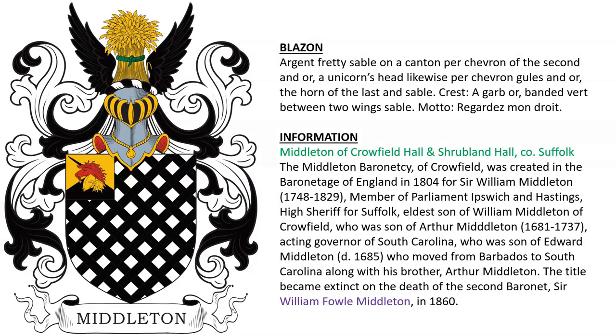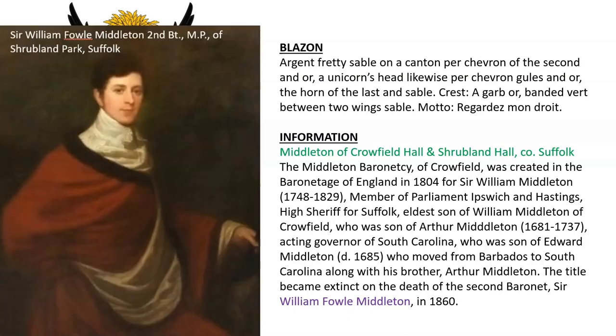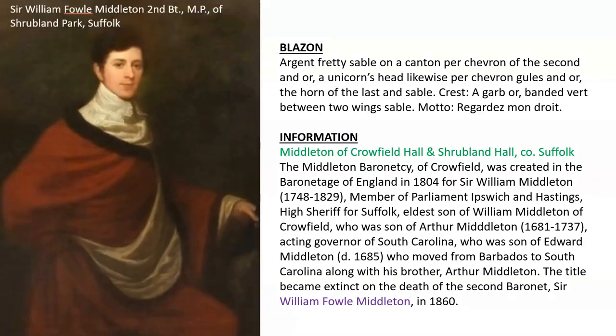Another for Middleton of Crowfield Hall and Shrubland Hall in County Suffolk. The Middleton Baronetcy of Crowfield was created in the Baronetage of England in 1804 for Sir William Middleton, born 1748, member of Parliament for Ipswich and Hastings, high sheriff, and the eldest son of William Middleton of Crowfield, who was the son of Arthur Middleton, acting governor of South Carolina, who was the son of Edward Middleton, who moved from Barbados to South Carolina along with his brother Arthur. The title became extinct on the death of the second Baronet, Sir William Fowle Middleton, in the year 1860.